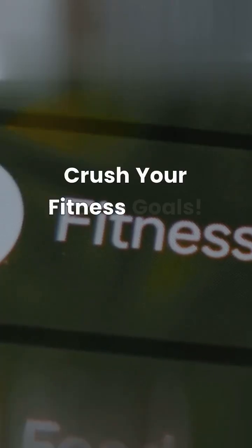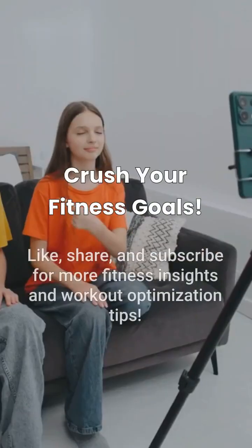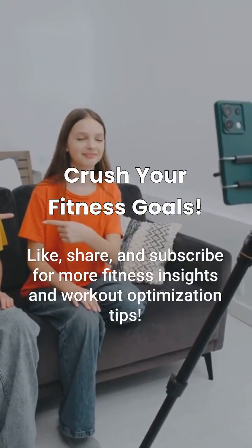Ready to optimize your workouts and understand your body better? Like this video, share it with your friends, and subscribe.